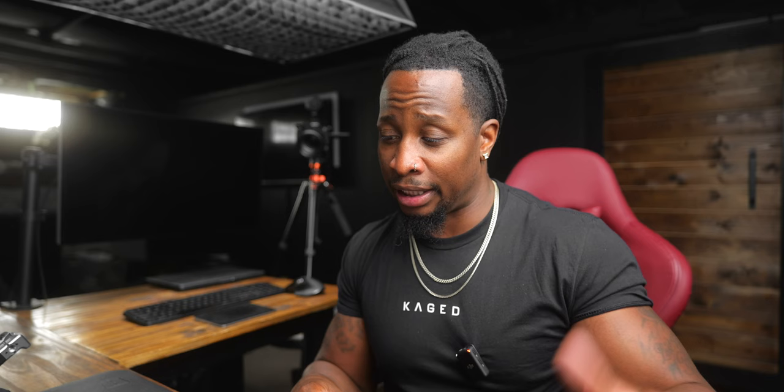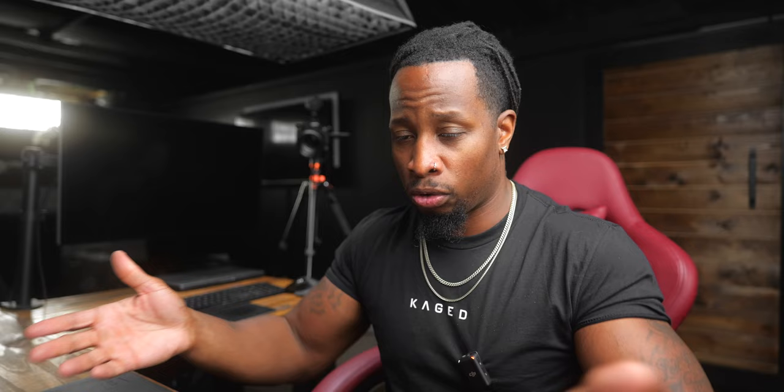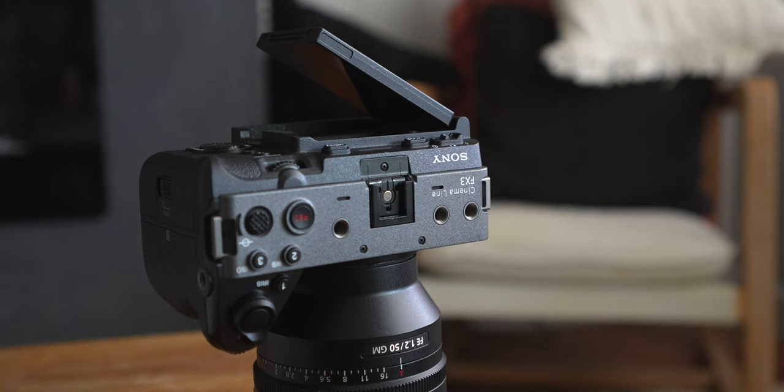Lastly, although I like that the FX3 has mount points all over it, they're not in the best locations. Most people still have to rig it out because once you put the top handle on, it takes up two holes on top and the other holes aren't that useful. I'd like to see the mount points moved to more convenient, efficient locations.